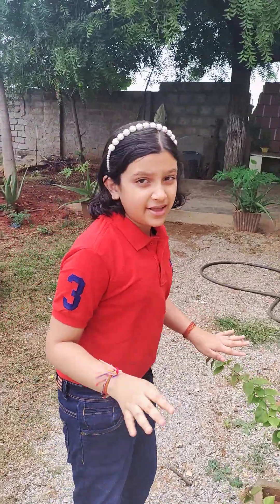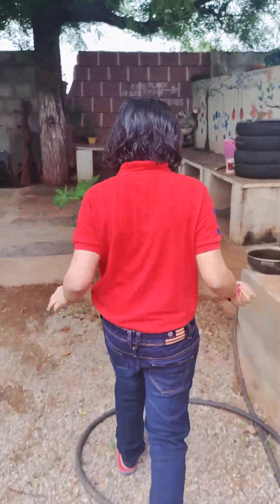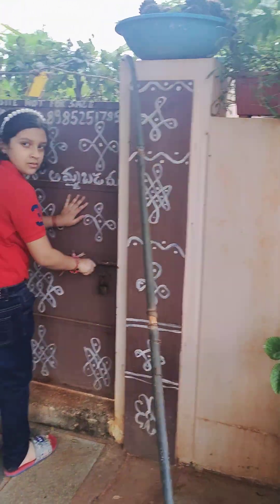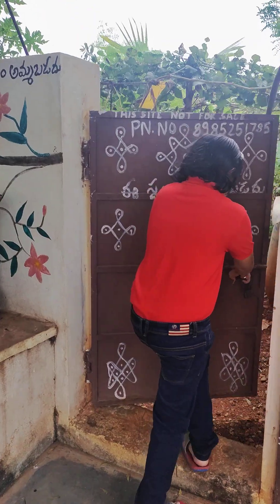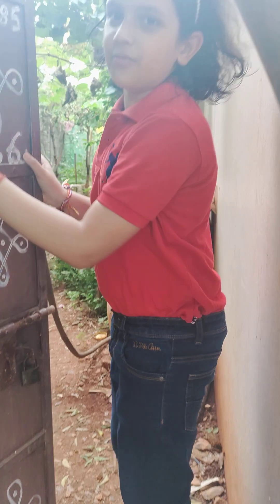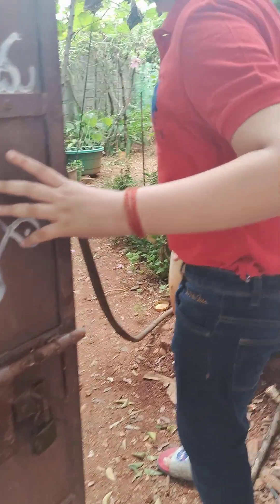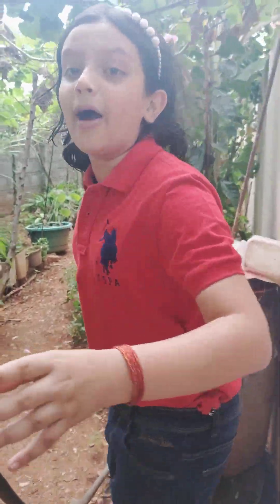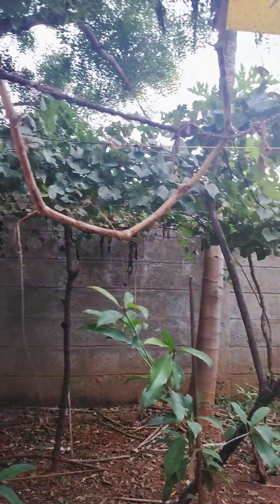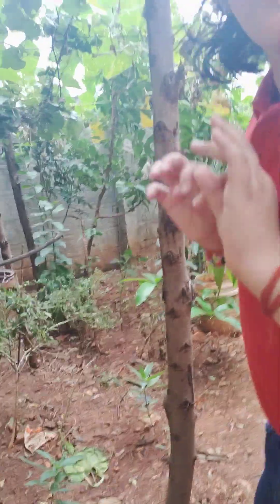We have lots of plants. There are so many different types of plants — I can't even name all of them. It's so beautiful here.